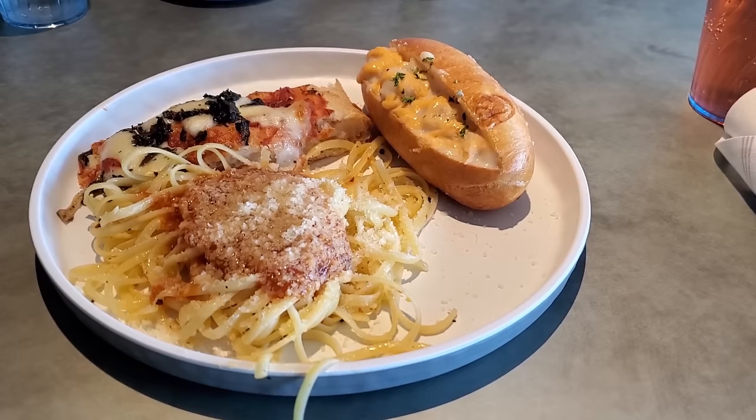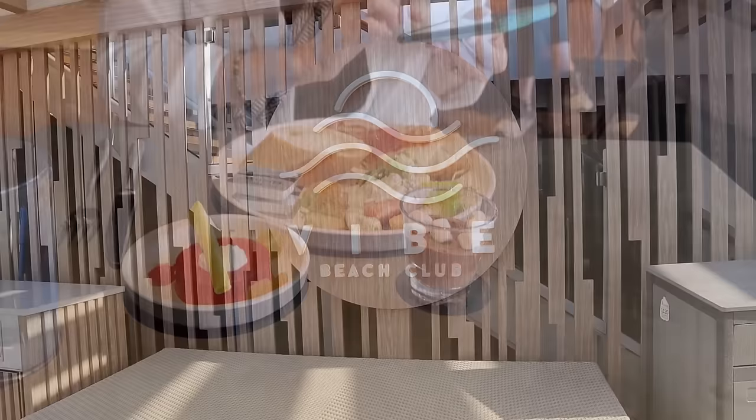Sharon and I grabbed some food at the buffet. I had a little bit of pizza, spaghetti, and a delicious seafood roll - it was fantastic. Sharon had a little something as well, and of course she's got her desserts. She can never be without her desserts.